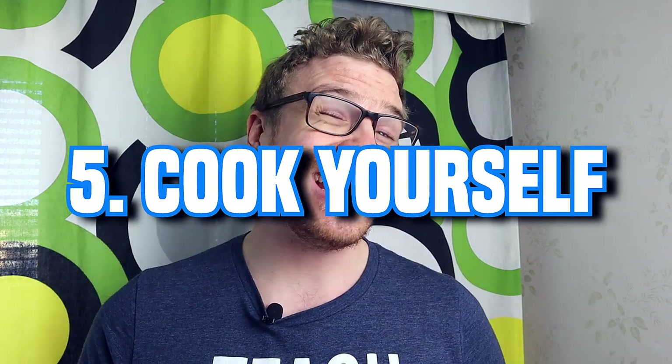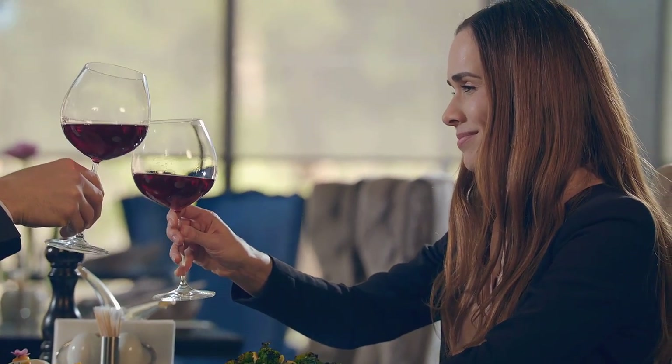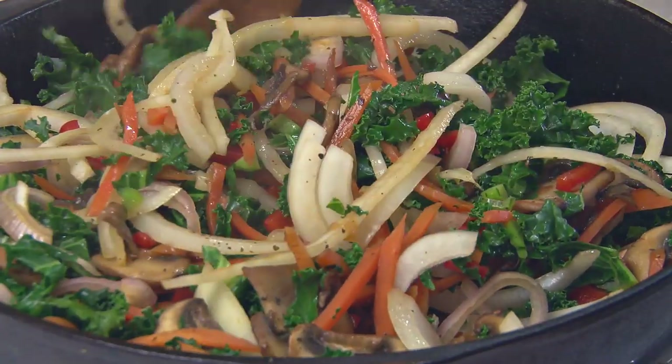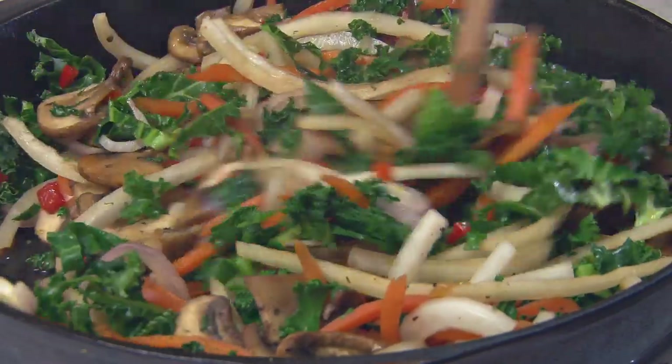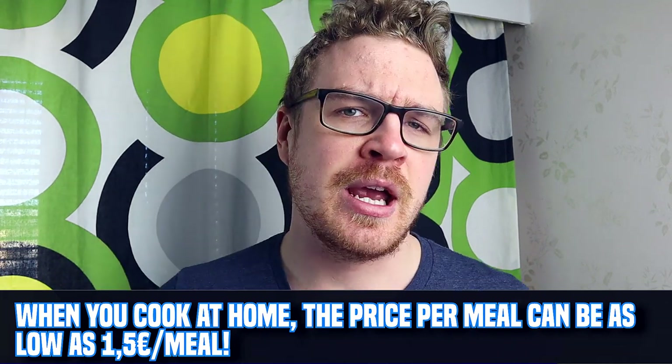The next tip is to cook at home. Dining out in Finland is quite expensive — going to dinner in a restaurant in Helsinki can easily cost more than 20 euros. Instead, shop at Lidl, get groceries like potatoes, rice, meat, chicken, and salads, and when you cook at home you can get a meal as cheap as 1.50 euros. Don't use restaurants unless it's a really special occasion like a birthday, because dining out here — especially in Helsinki — will be a huge hole in your wallet.